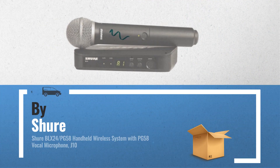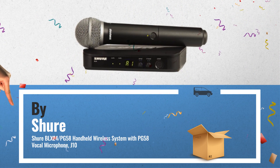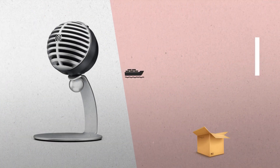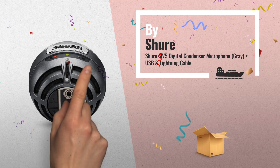Number 5, also by Shure — a great deal you shouldn't miss, by Amazon. Number 6, get these great online offers now. Click this banner for real-time deals and updates.